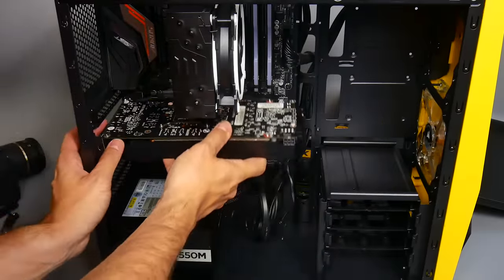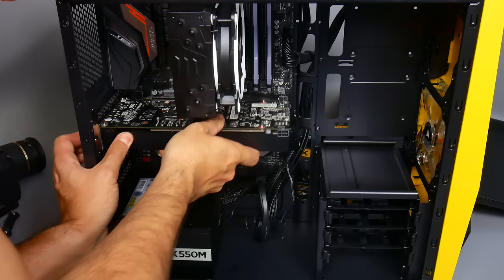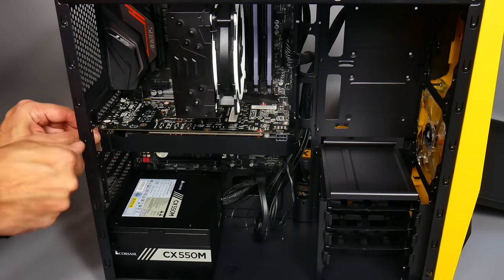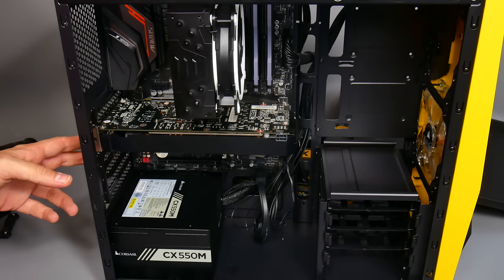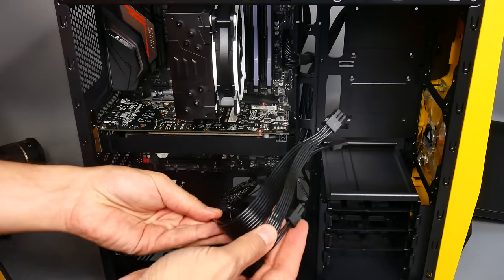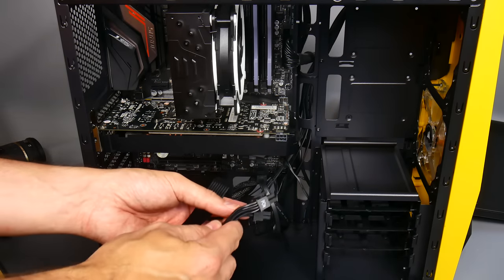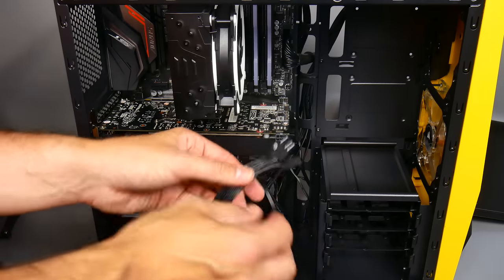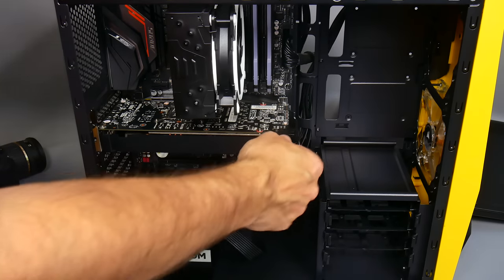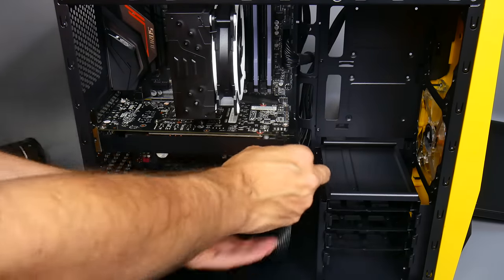Here is our GTX 1060 6GB. Install it into the top PCIe Express slot — the larger of the slots — and it should slot right into place. It's always worth using the rear screws to hold that in place, especially if you'll be moving the PC. The great thing about using an M.2 SSD is that we've just got one extra power supply cable to connect to the graphics card — no SATA cables at all. The GTX 1060 uses a single 6-pin connector, which just slots into place.